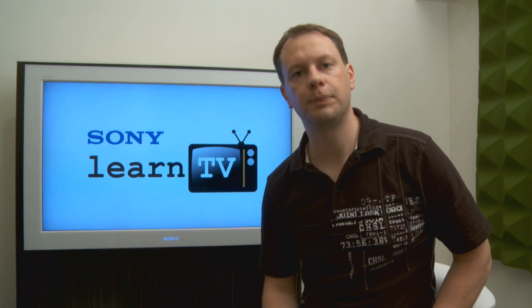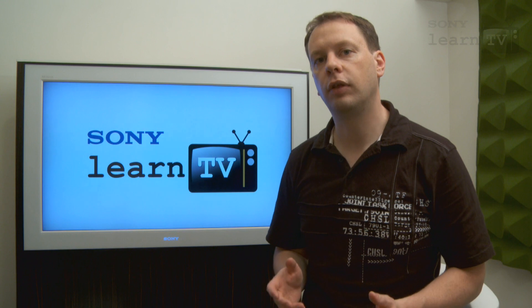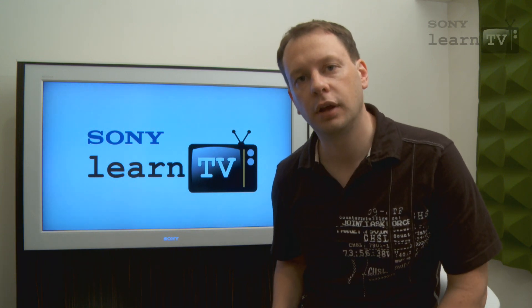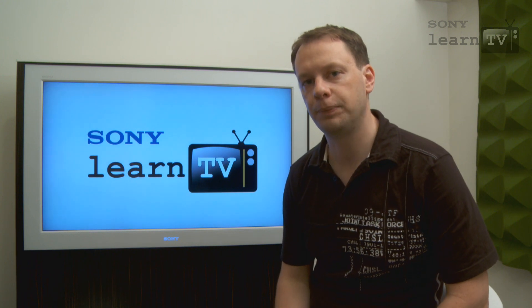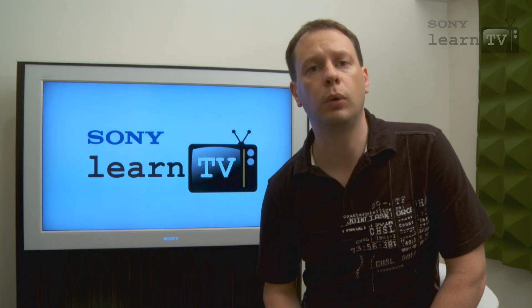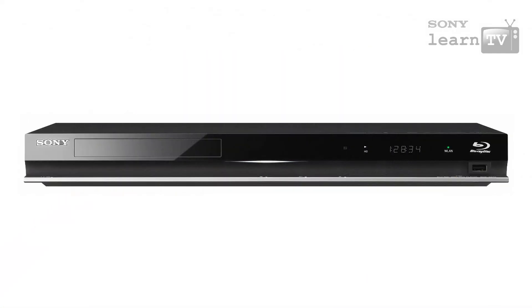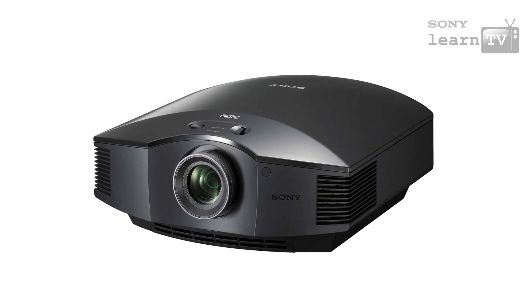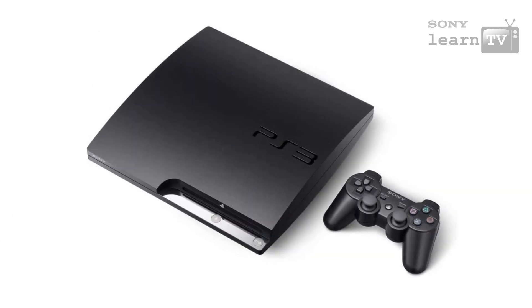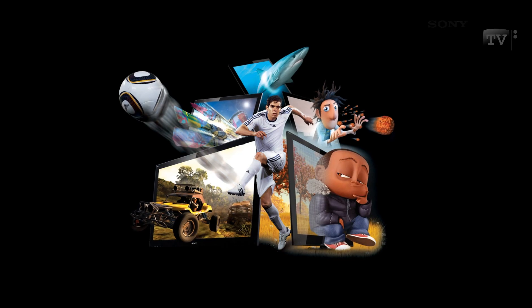There's plenty of interest in 3D at the moment for a number of reasons. The most important is the fact that this 3D, unlike that found in cinema bubbles in the past, is being designed for use in the home. So it's live sport, movies, documentaries, and of course gaming on the PlayStation 3. And Sony is there for all of it, with not just great 3D TVs, but also 3D capturing cameras, computers, and a wide range of content.